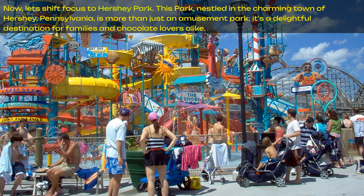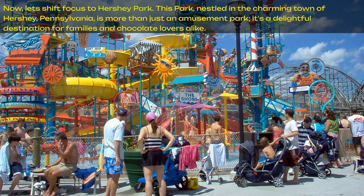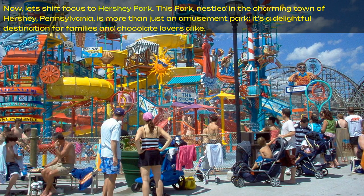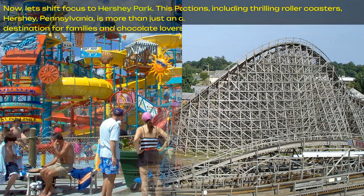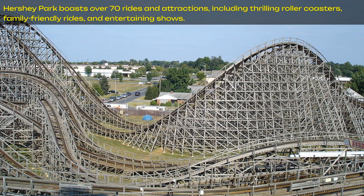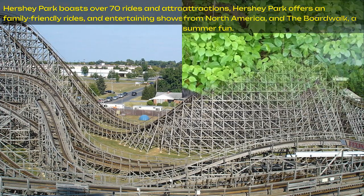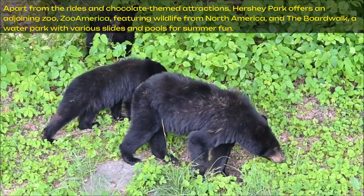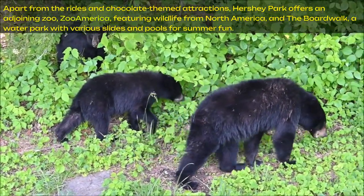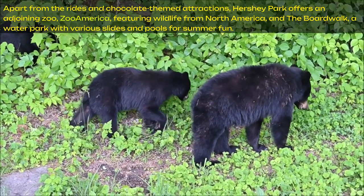Now let's shift focus to Hershey Park. This park, nestled in the charming town of Hershey, Pennsylvania, is more than just an amusement park. It's a delightful destination for families and chocolate lovers alike. Hershey Park boasts over 70 rides and attractions, including thrilling roller coasters, family-friendly rides, and entertaining shows. Apart from the rides and chocolate-themed attractions, Hershey Park offers an adjoining zoo, Zoo America, featuring wildlife from North America, and a water park with various slides and pools for summer fun.